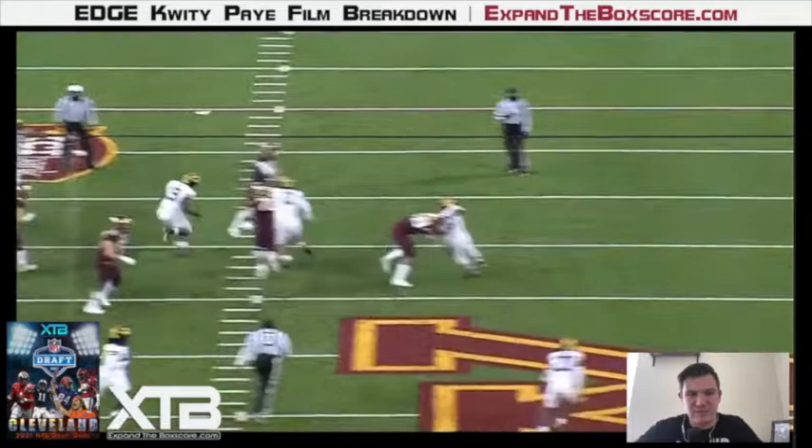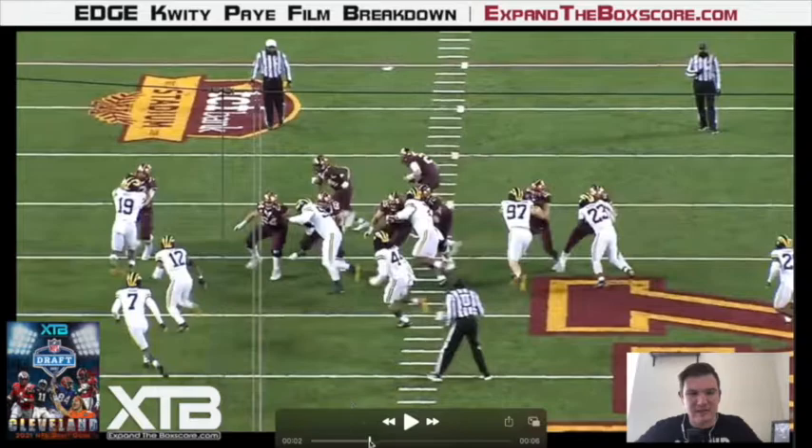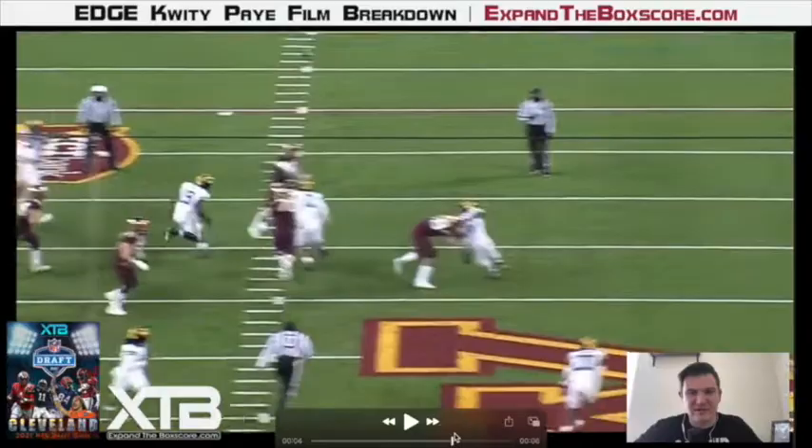Here we're going to see a little bit of what Pei can do as both a run defender and a pass rusher. The first thing I noticed is he does a really good job of getting his hands right to the offensive lineman's chest and getting some extension. If this were a run play, he'd have that edge pretty locked down. Then, once Pei realizes it's a pass, he sheds that block pretty easily and shows good acceleration to force the quarterback to speed up his clock just a little bit.